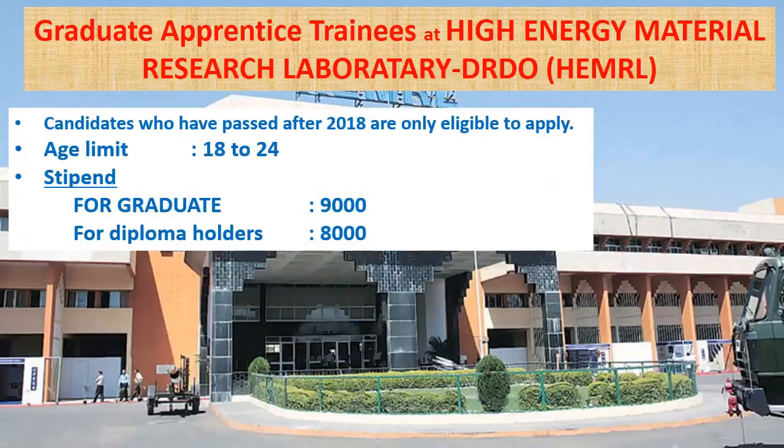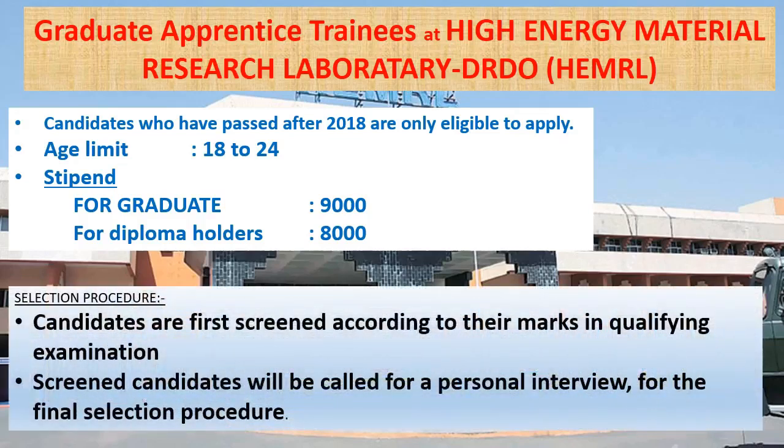Candidates who have passed after 2018 are only eligible to apply. The age limit for application is 18 to 24 years. Stipends offered are 9,000 rupees per month for graduate apprentices and 8,000 rupees per month for diploma holders.